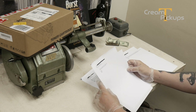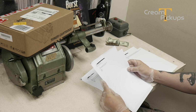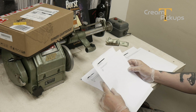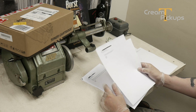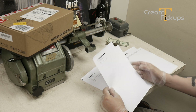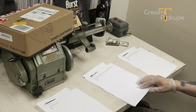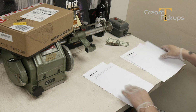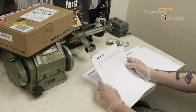Next one is from Steven in Virginia: 'Hi, are any pickups manufactured in China any good? Can they be modified to sound any better?' Interesting question — some of the unboxing we are going to do pretty soon will get into that one, so hold on.